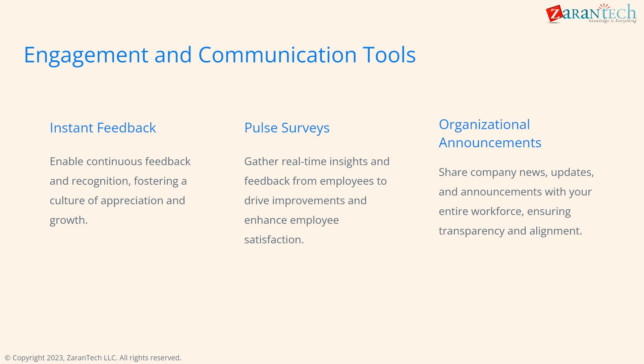Boost employee engagement through instant feedback, pulse surveys for real-time insights, and organization-wide announcements to ensure transparency and alignment.